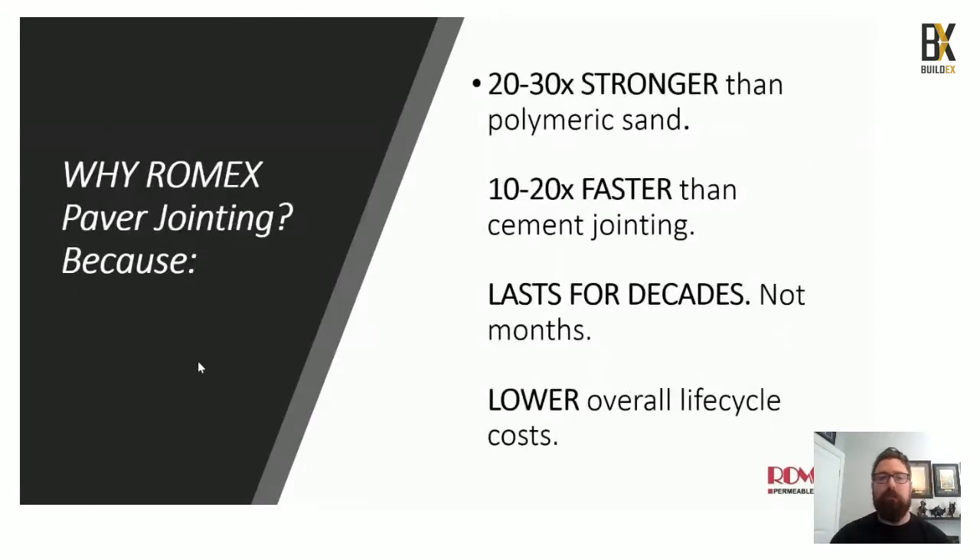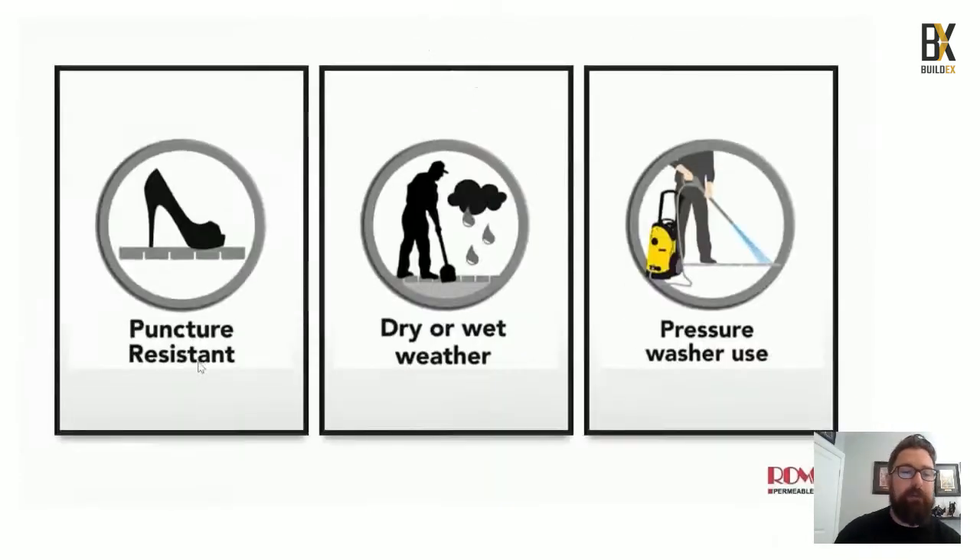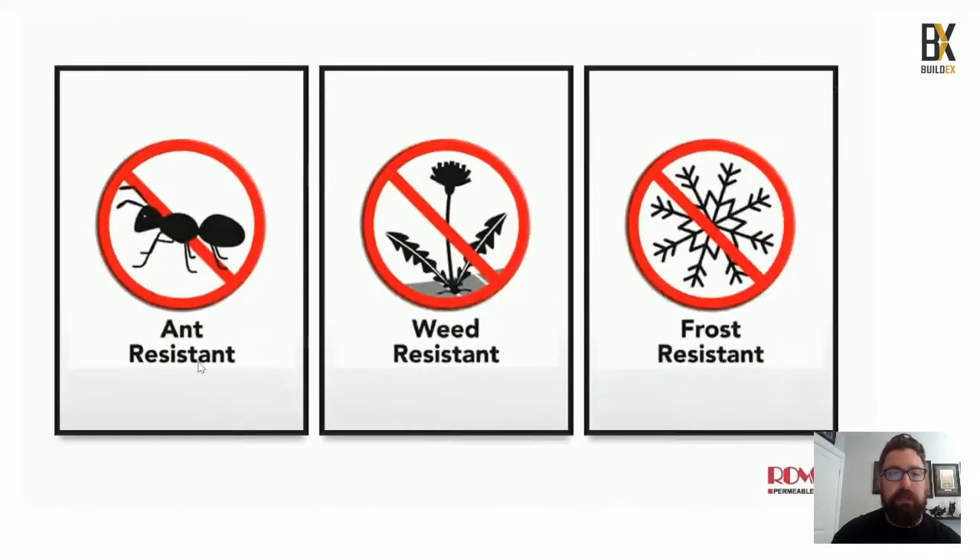Why use Romex? It's 20 to 30 times stronger than polymeric sand, 10 to 20 times faster than cement jointing, lasts for decades not months, and has a lower overall life cycle cost. It is puncture resistant, great for dry or wet weather installation and maintenance, you can pressure wash it daily, and it is ant, weed, and frost resistant.